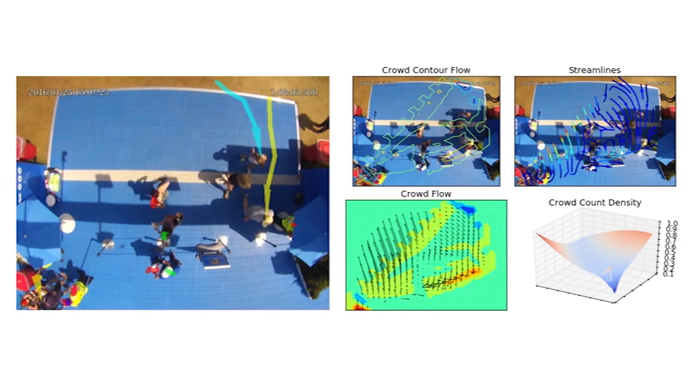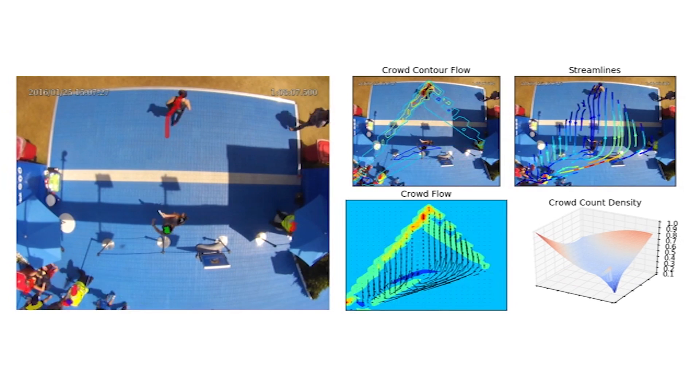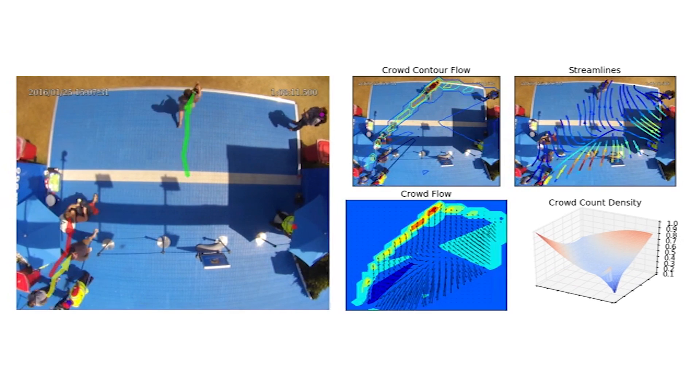We were just processing massive amounts of information. There's just no other way to do it than with high-performance computing with GPUs.